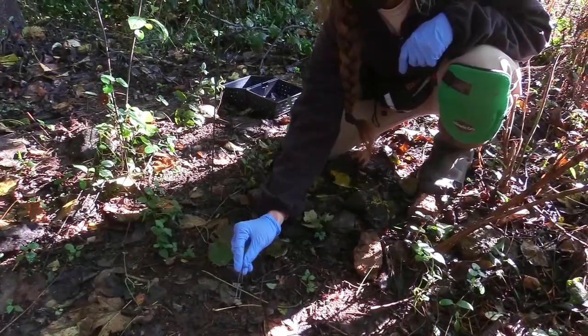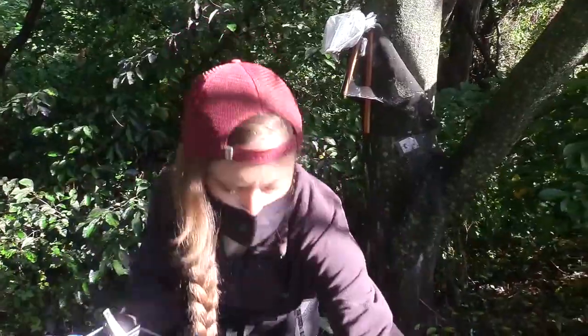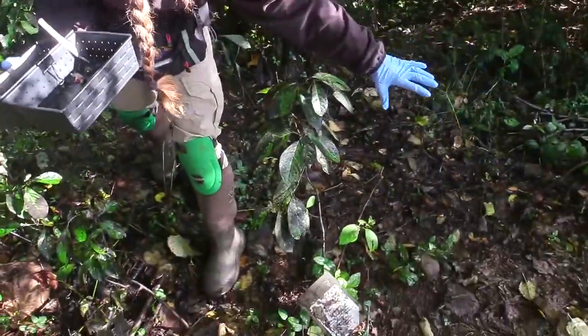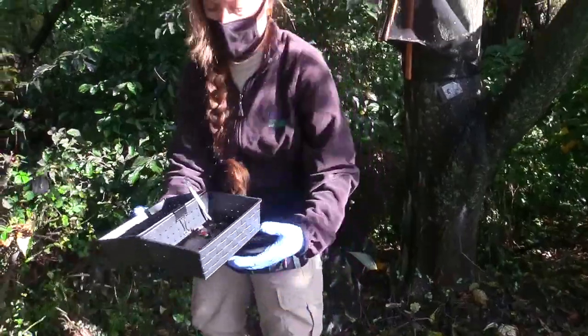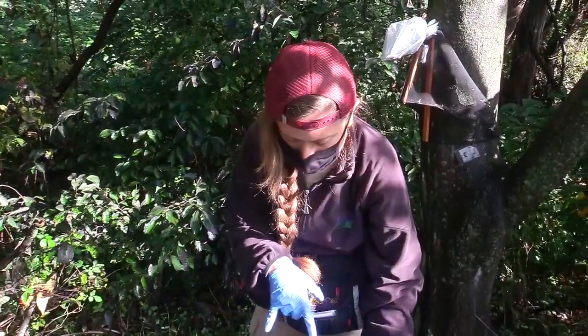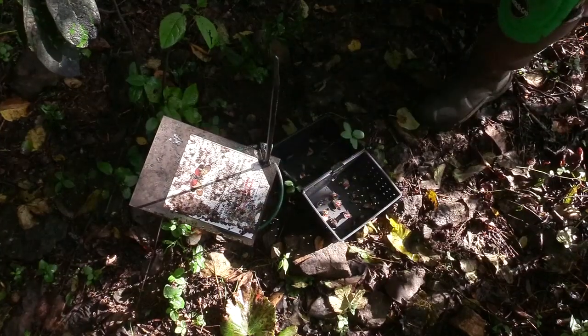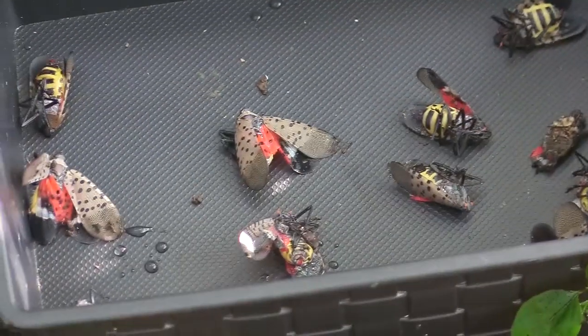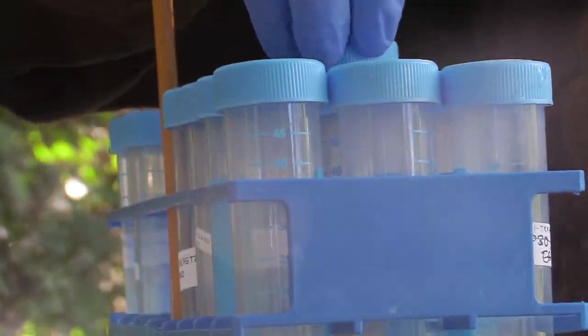Also what we have right here is a sampling point, so we will look around the sampling point at a three-foot radius and collect all of the spotted lanternflies that we find here. I'll divide them into male and female and put them into a vial and we're going to identify those for later as well.